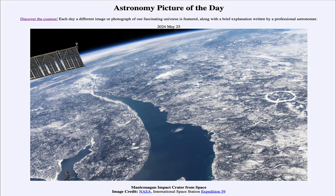Greetings and welcome to the Astronomy Picture of the Day podcast. Today's picture for May 25th of 2024 is titled Manicouagan Impact Crater from Space.